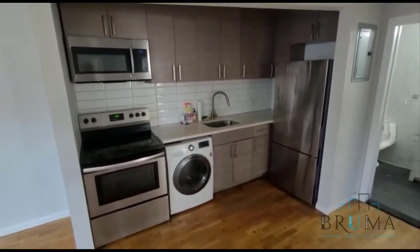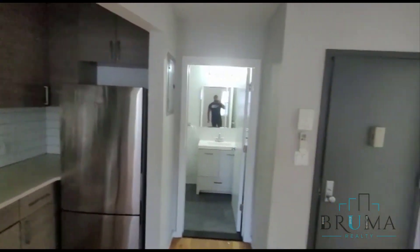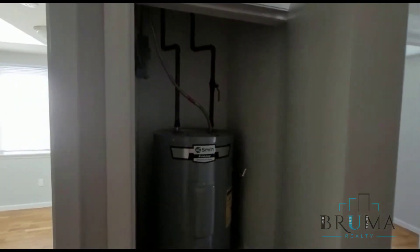The tenants just moved out of this apartment and management is still in the process of cleaning it out. Over here we have the boiler — every unit comes with its own boiler.